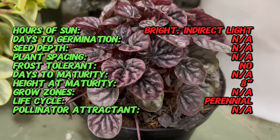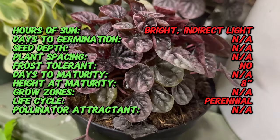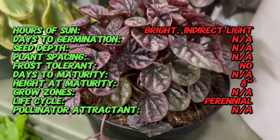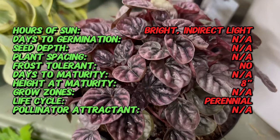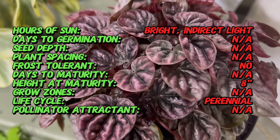The Peperomia caporata species is native to South America, and Shumi Red is a cultivated variety developed for its distinctive coloration. This cultivar is a testament to the horticultural artistry of plant breeders in creating visually appealing variations of well-loved plant species.